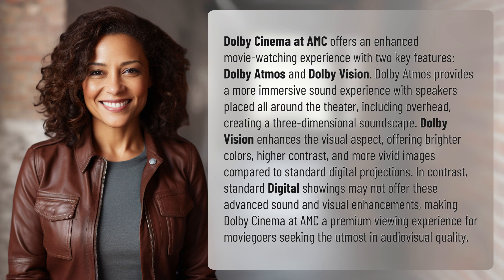Dolby Atmos creates a three-dimensional soundscape. Dolby Vision enhances the visual aspect, offering brighter colors, higher contrast, and more vivid images compared to standard digital projections.